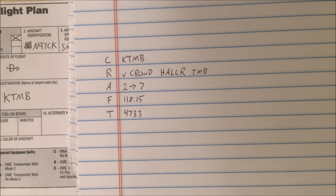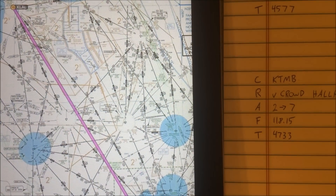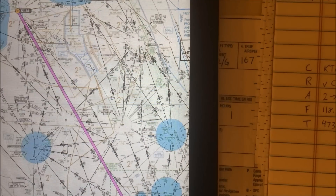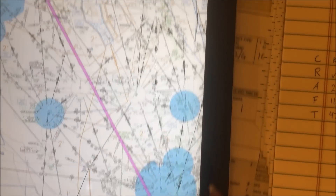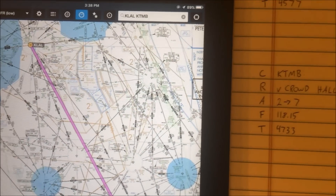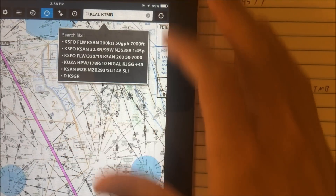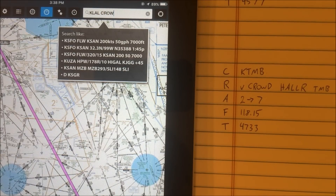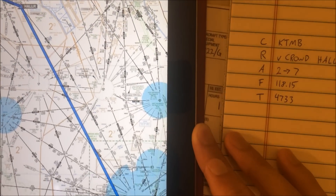So how does this affect our routing? We had it all set up to go direct in our GPS unit, but now we're going to have to do some reprogramming. So instead of going direct from Lakeland down to Tamiemi, we're going to have to put in some intermediate fixes — we're going to put in Lakeland to Crowd to Holler to Tamiemi. Here we have our new route and we're ready to go.